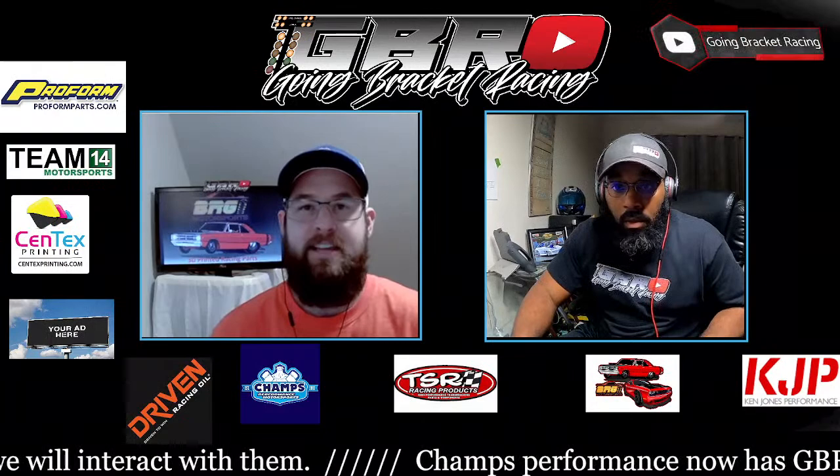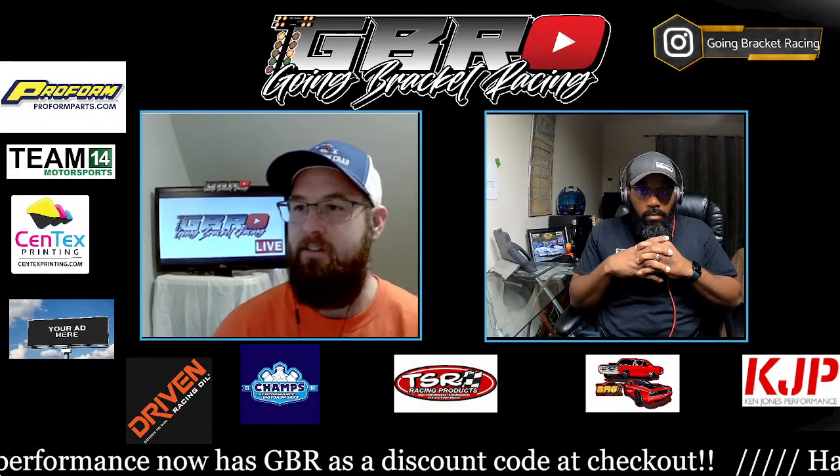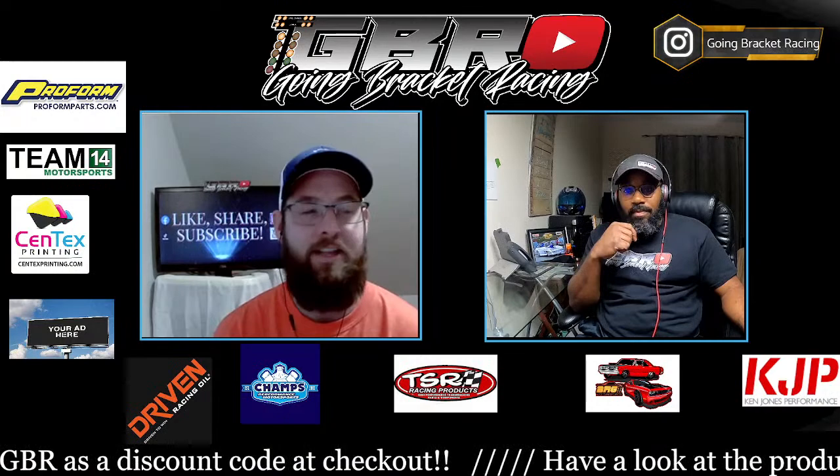What's up, guys? Casey and George back with GBR on another Tuesday night. Before we get started, we've got to thank those sponsors that make GBR possible every Tuesday at 5 Eastern. You can see that live symbol back there — these are the people who help us keep that live symbol up. TSR Racing Products, Champs Performance Parts.